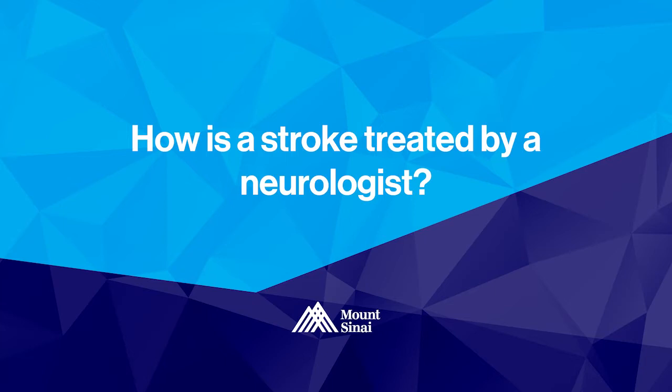With regard to how a stroke is treated, first we must recognize the symptoms and signs of stroke. There's an acronym, BEFAST — B-E-F-A-S-T — and these symptoms are of sudden onset. If someone you're with or you suddenly develop these symptoms, you'll want to call 911 and go to the emergency room as soon as possible.